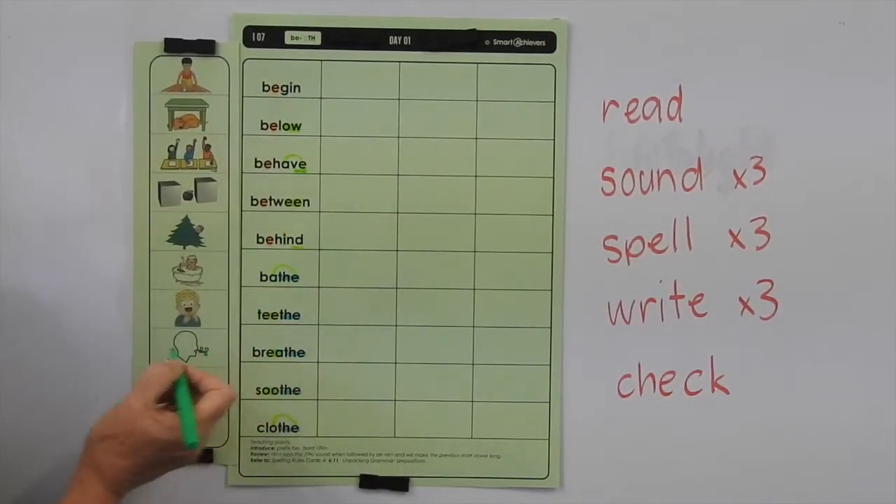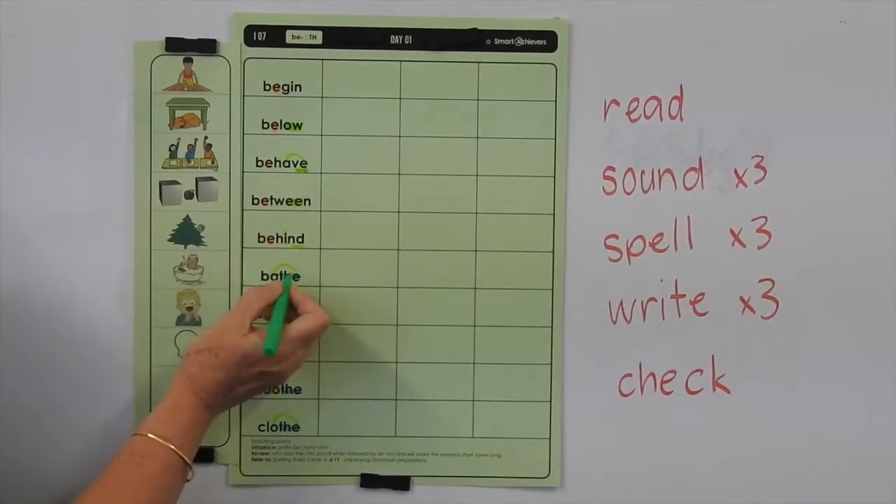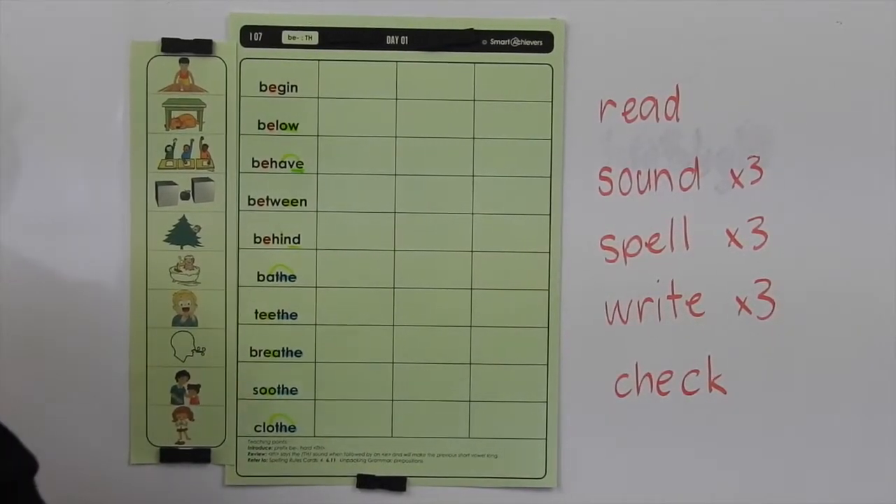Behave — you can put in those little rainbows too. Let's look at the meaning of these words now.